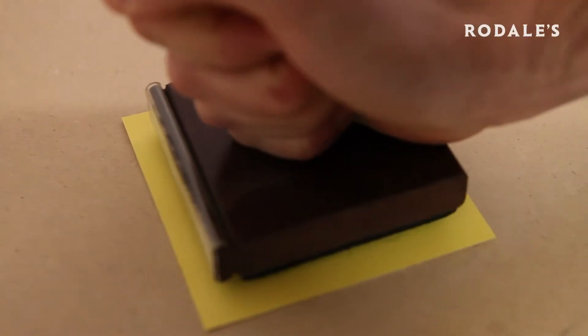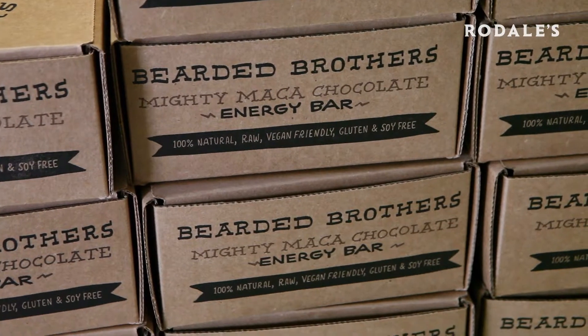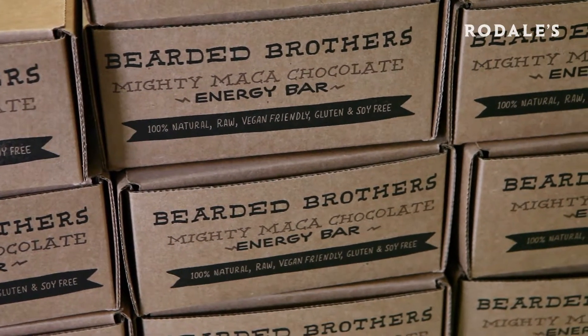I'm Caleb. I'm Chris. And we're the Bearded Brothers and we make delicious raw vegan organic gluten-free energy bars. We are brother-in-laws and that's kind of how the name came to be Bearded Brothers. Chris is more of a veteran beard grower than I am.